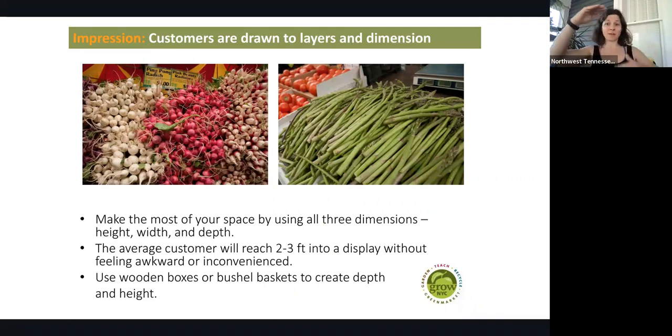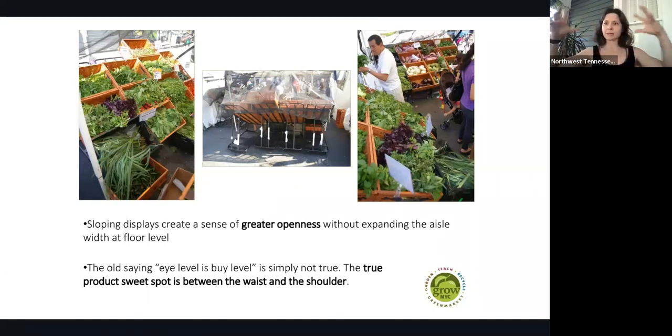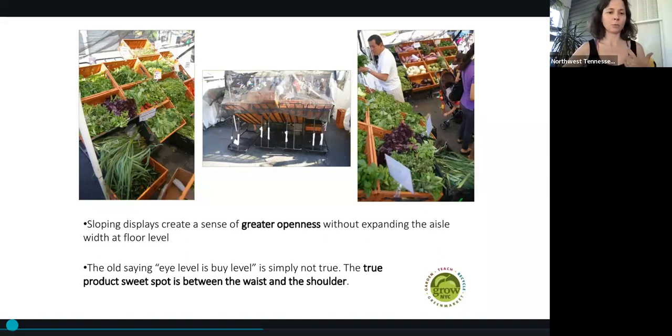Customers are drawn to layers of dimension, but you should maximize your space by using all three dimensions: height, width, and depth. The average customer will reach two to three feet into a display without feeling awkward or inconvenienced — this is from data researched through Grow New York City. A lot of these slides are actually from Grow New York City, so thank you. Using wooden boxes, crates, or bushel baskets helps create depth and height on your farmer's market table or stand. Sloping displays are very nice because they create a more open feeling without expanding the aisle width or floor level. The old saying is that eye level is buy level, but the true sweet spot is between the waist and the shoulder — you want to have all of your products in that range.